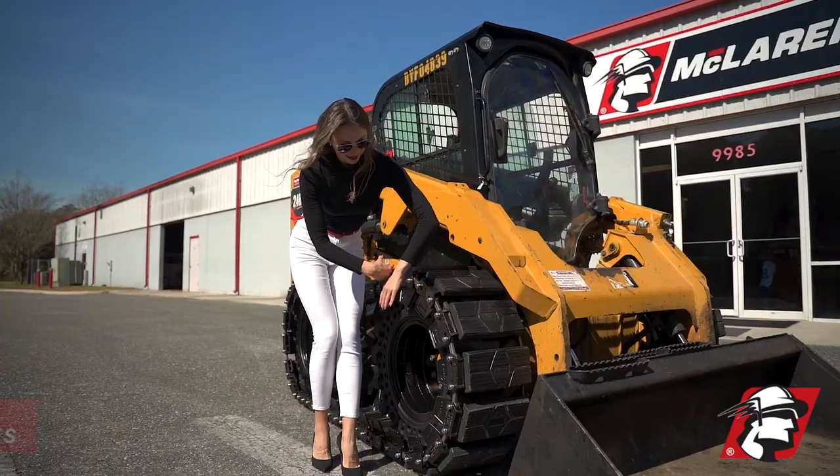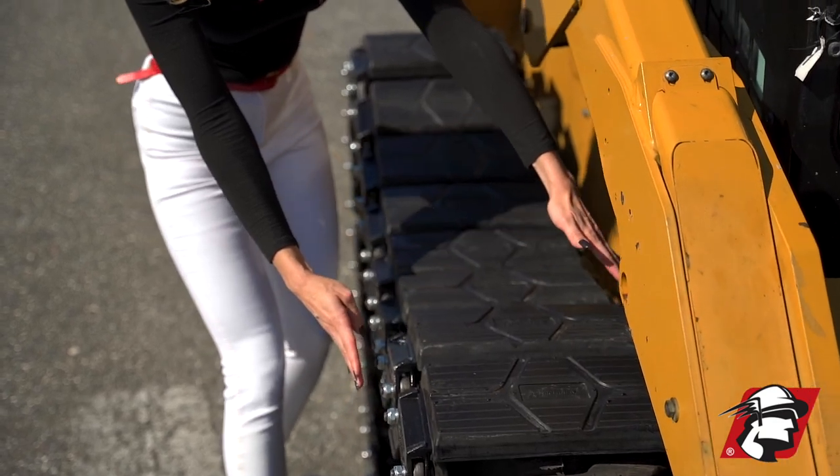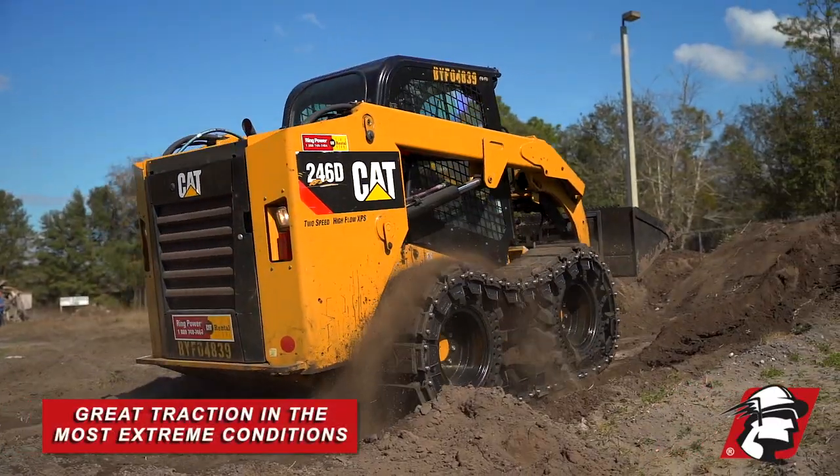RJ Doyle with McLaren Industries. I wanted to tell you about our rubber OTT system. This is a product that I designed about 20 years ago — one of the first patents that McLaren Industries was able to attain.